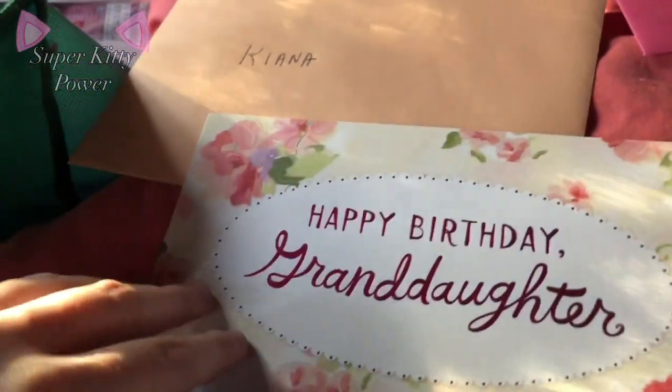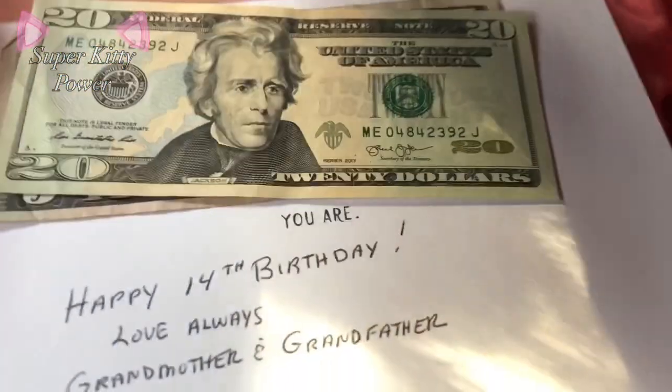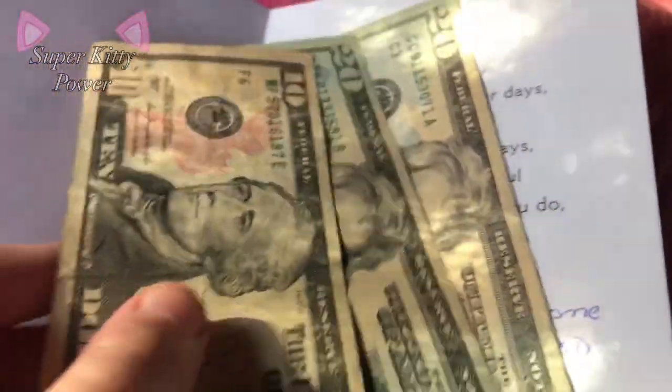Starting off with cards — this one's from my grandparents, I got $25, and this one's from my parents and I got $50.